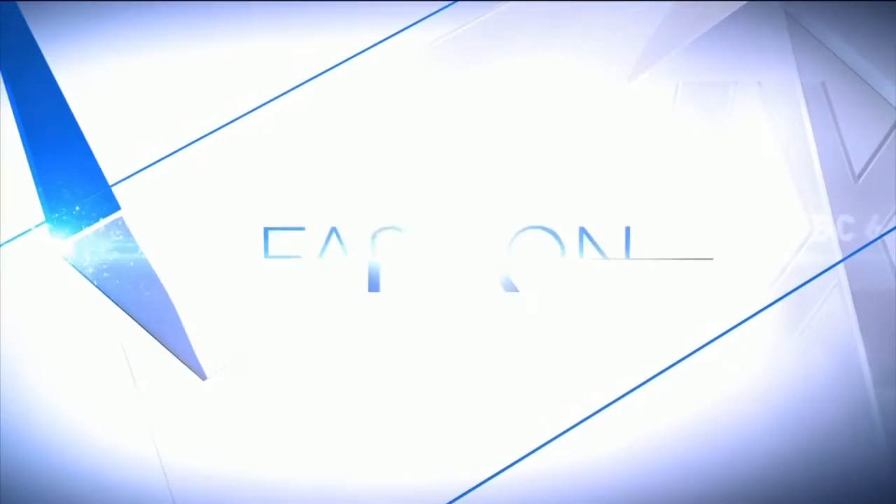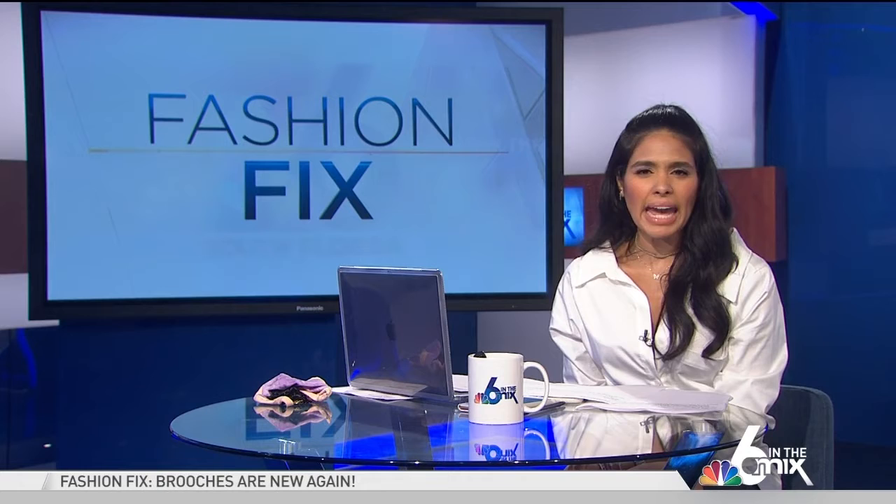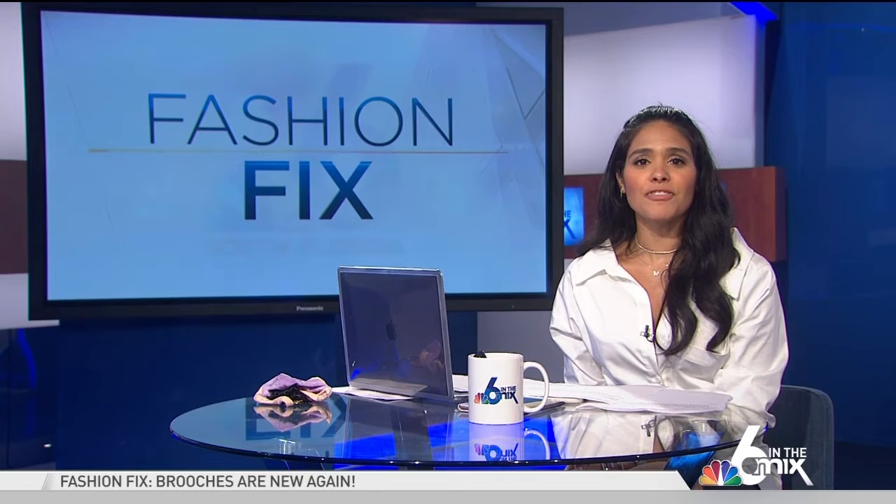We're back in today's Fashion Fix. When you think brooches, you probably think old-fashioned, from the 80s — not the case at all. What's old is new again, and they're back in style. Fashion Fix contributor Christy Gray shows us how to wear it wisely.